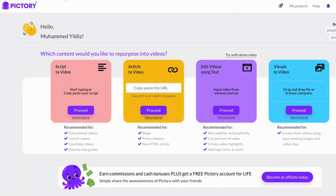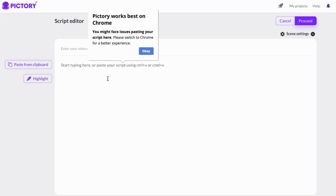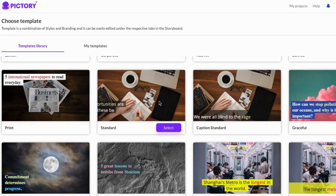Number 5: Pictory AI. Pictory AI is a user-friendly video creation platform that simplifies the process of creating engaging and effective videos for businesses. With its easy-to-use interface, businesses can quickly and easily turn their existing long-form content into short, attention-grabbing videos that showcase their brand. The platform requires no technical skills, making it accessible to businesses of all sizes, regardless of their level of experience with video production.